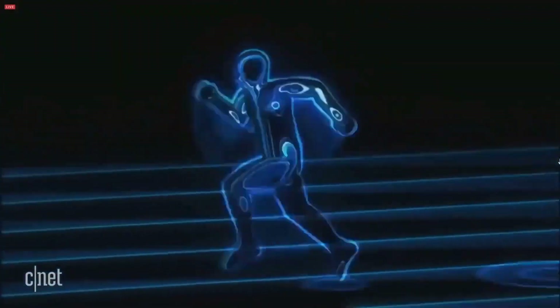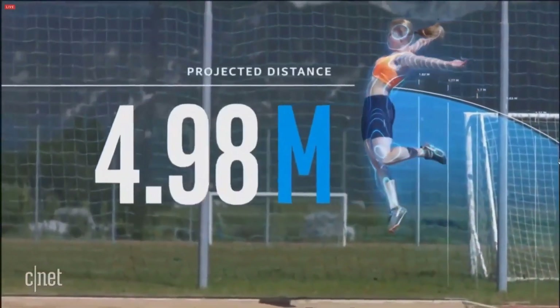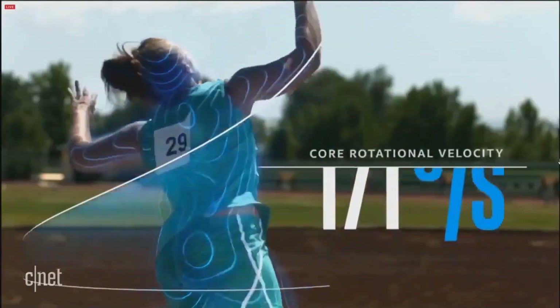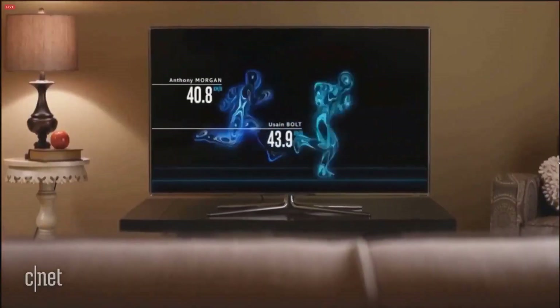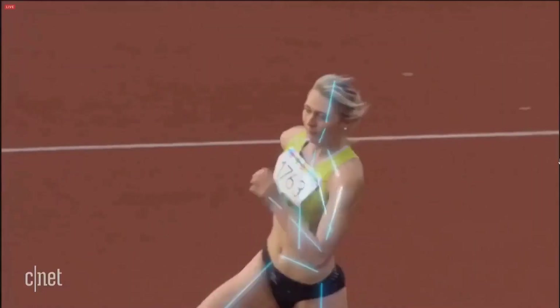Wearable sensors make it easier and safer for athletes to train for the Olympics. By customizing training plans based on real-time data, coaches can make sure that players are constantly giving their maximum effort. Beyond athletics, this technology finds use in physical therapy and medical rehabilitation, where tracking physical activity is essential to healing.